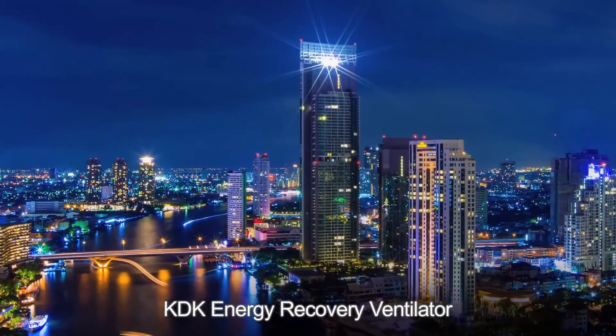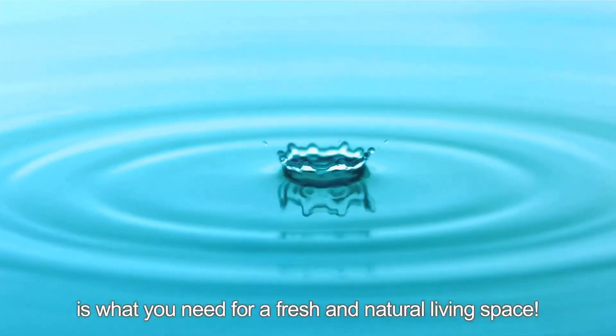KDK Energy Recovery Ventilator is what you need for a fresh and natural living space.